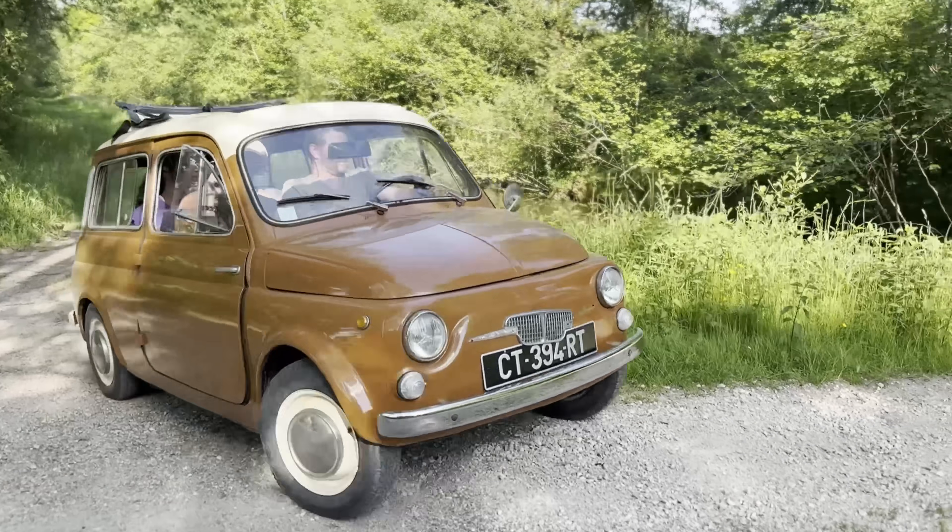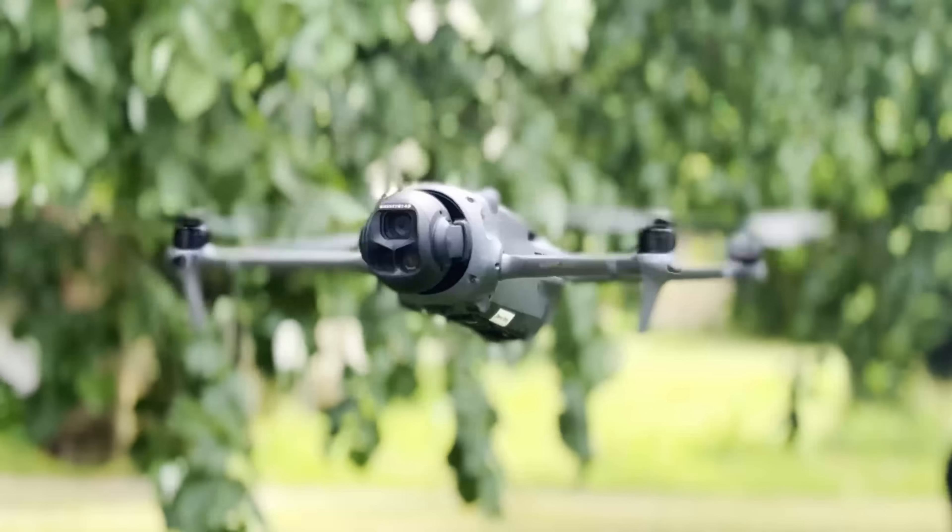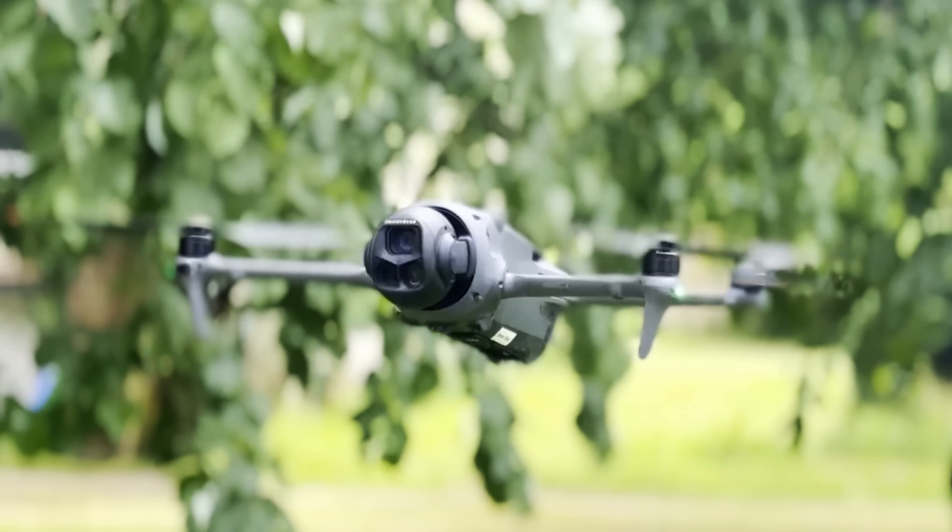If you want a high-quality cinema drone and can afford the Mavic 4 Pro, I wouldn't hesitate. Thanks for watching — if you enjoyed this video, please hit like and subscribe, and for more on technology check out Engadget.com.